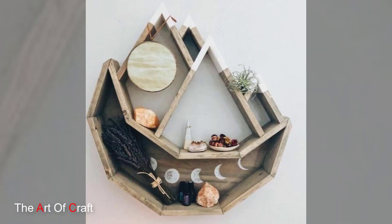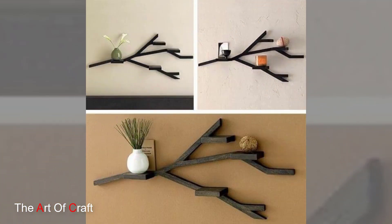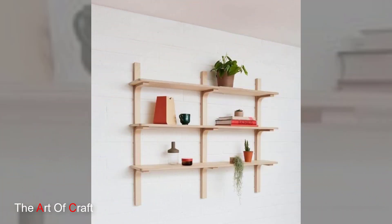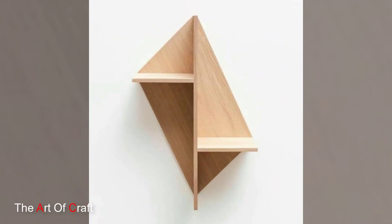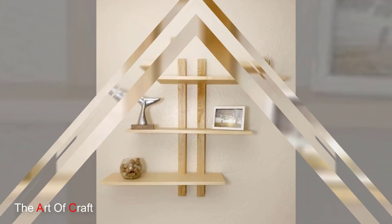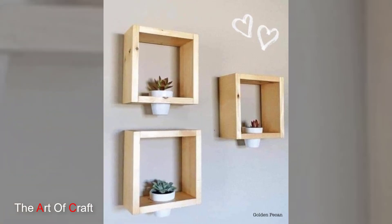Installing wooden wall shelves is relatively straightforward, contributing to their practicality. With the right hardware and a few basic tools, these shelves can be securely mounted to walls, providing a sturdy platform for displaying items. The ease of installation makes them an accessible choice for DIY enthusiasts looking to add a personalized touch to their living spaces.